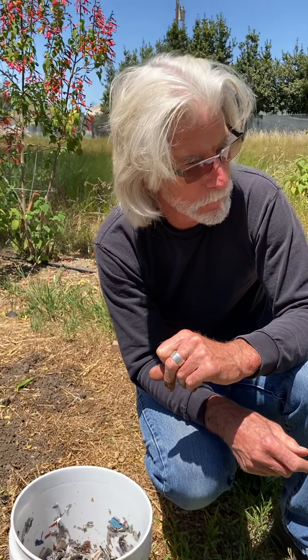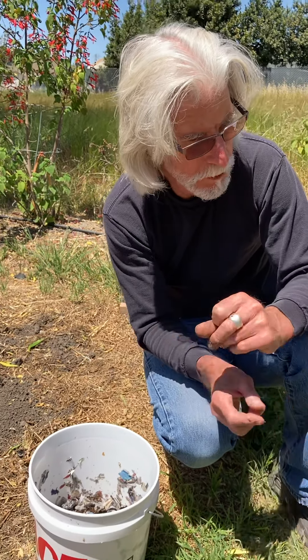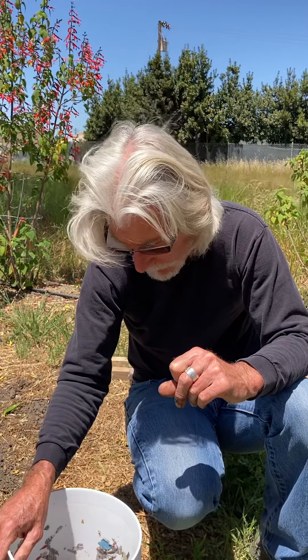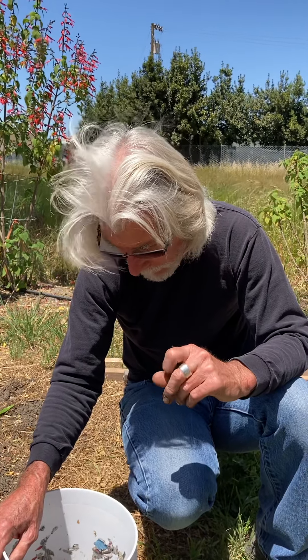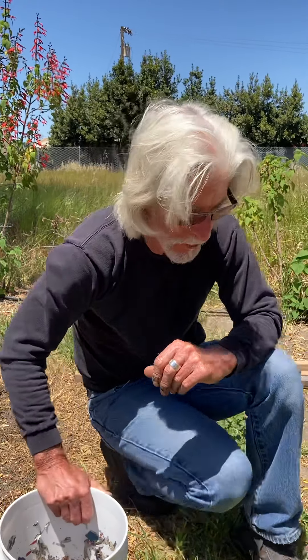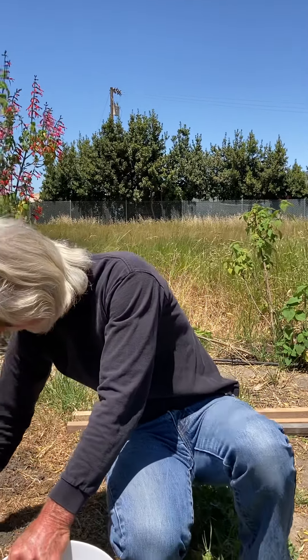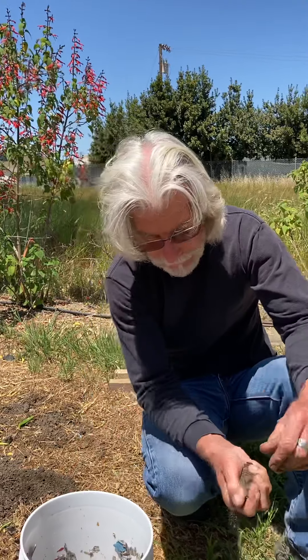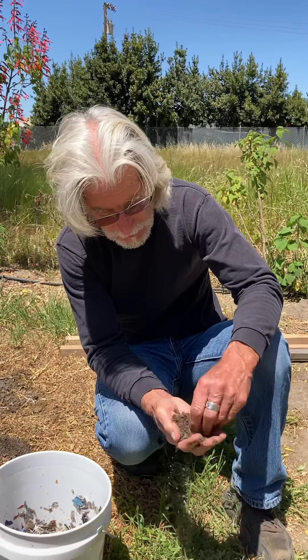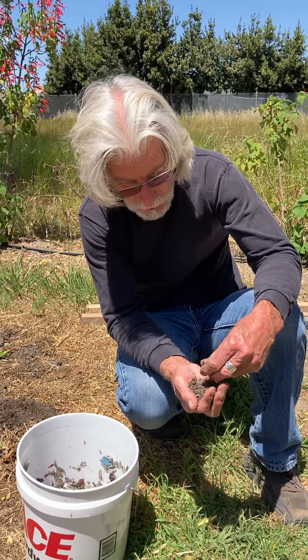We're going to embark on an effort to grow some worms and make some compost for the garden. Now, they put out castings — worm castings are good for your plants, but the NPK and nutrients are not really what you're after. You're after the microbes and the fungi that you inoculate your soil with. Worm castings are going to inoculate the microbes and the fungi.